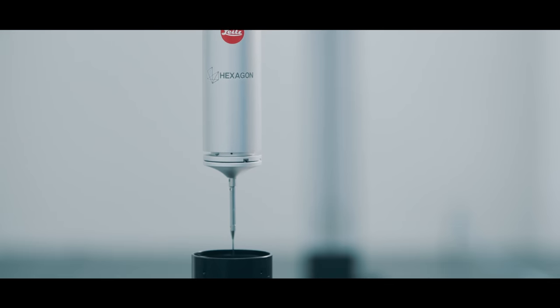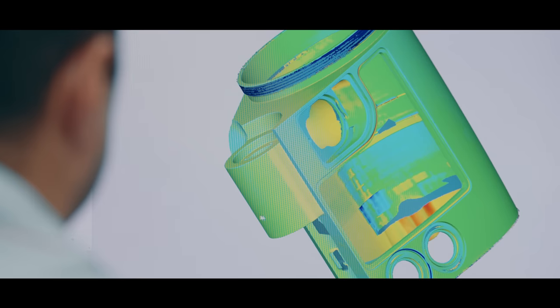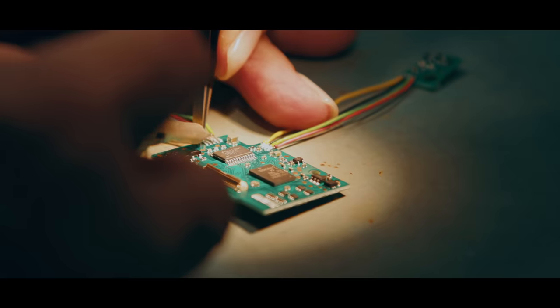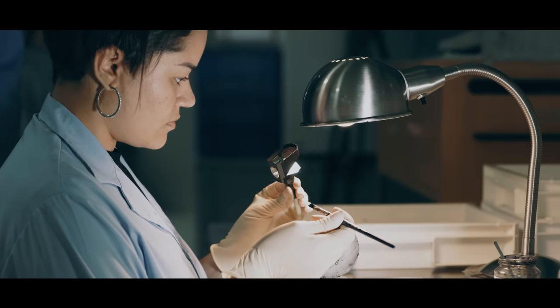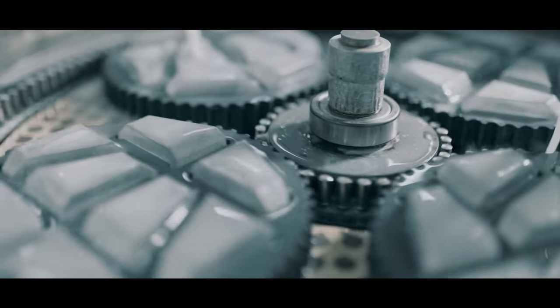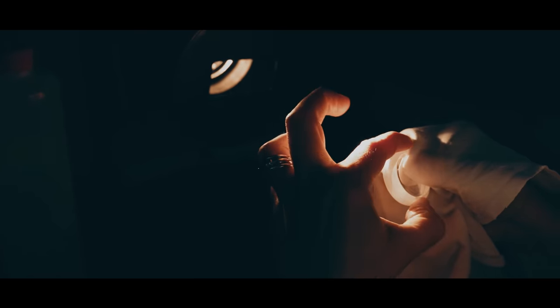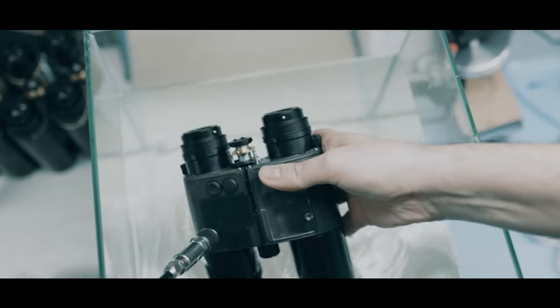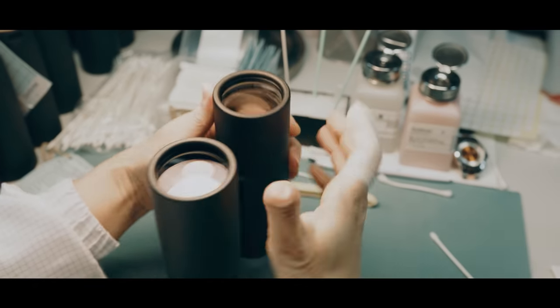Bringing fresh ideas and innovation with them, all manufacturing processes are completed in-house by our team of skilled mechanics, engineers, technicians, and true artisans. They shape, grind, calculate, polish, assemble, handle, test, test more, and inspect every pair of GeoVid R's.